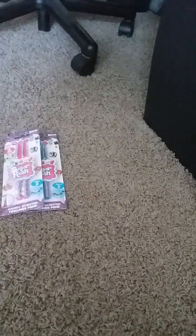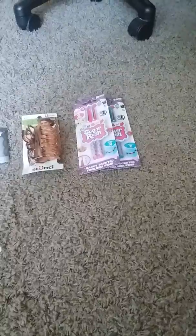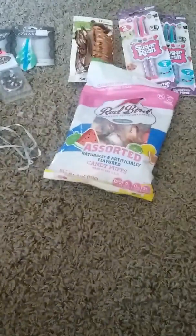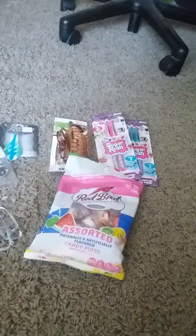I also got some ice cream. I got some blind bags — the Shopkins blind boxes that I already opened, couldn't wait. And some Justice ones I already opened too. I also got a whole bunch of these Red Bird assorted candy puffs — they're four ounces. I got all five that they had. I also like the candy cane ones.